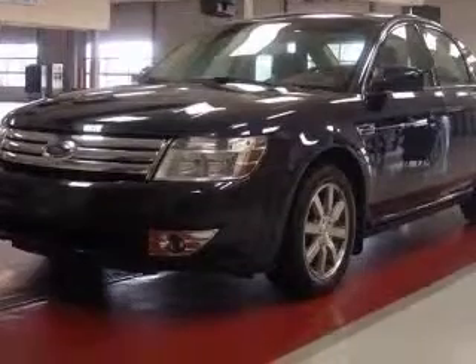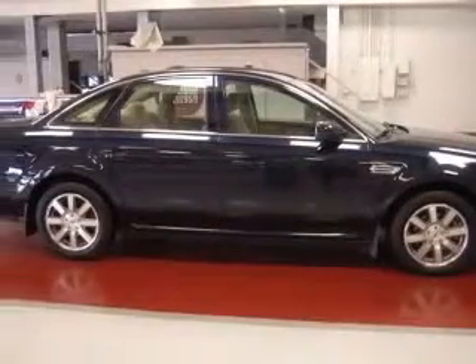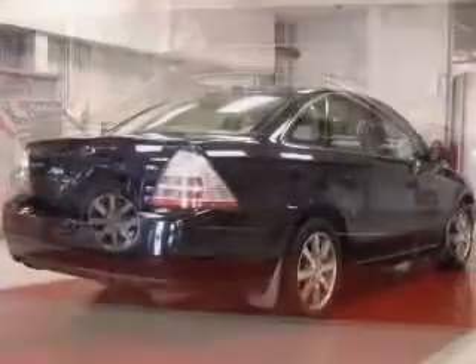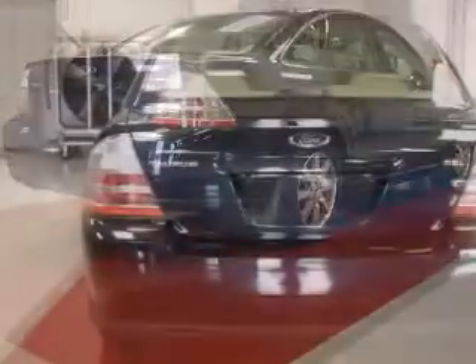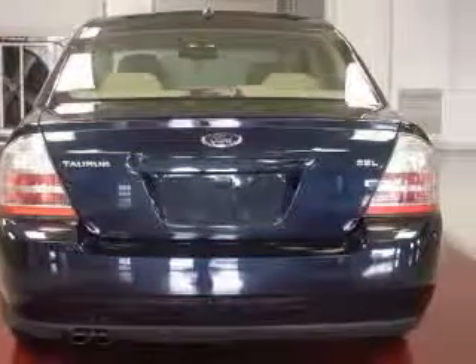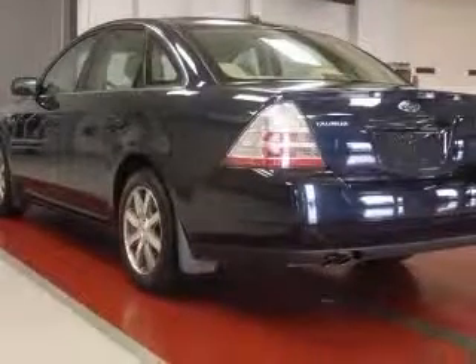This vehicle has a dark ink blue clear coat metallic exterior and includes the following options: two-way power adjustable passenger seat, four-wheel ABS brakes, air conditioning, audio controls on steering wheel, center console full with covered storage, chrome grille, clock in radio, and compass.